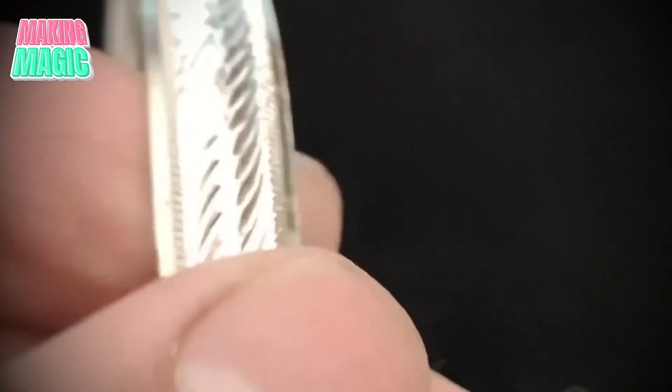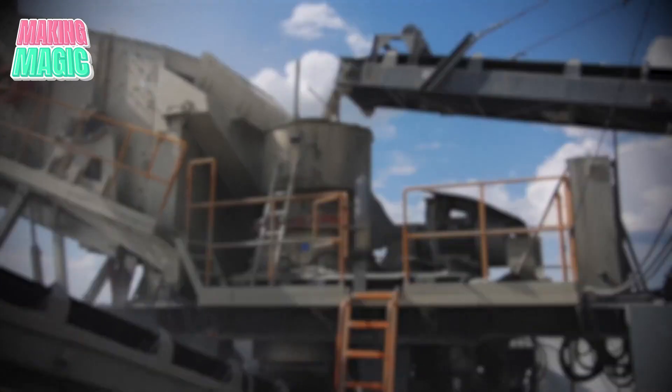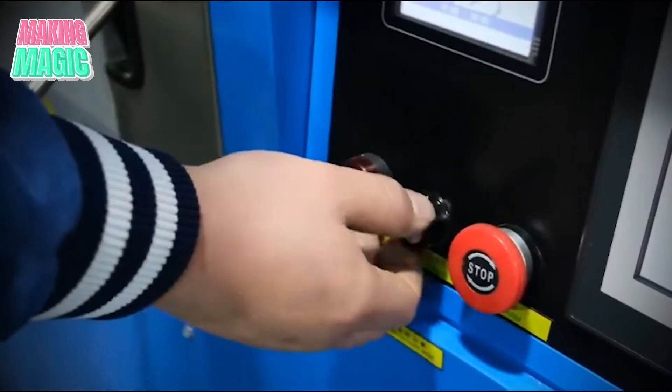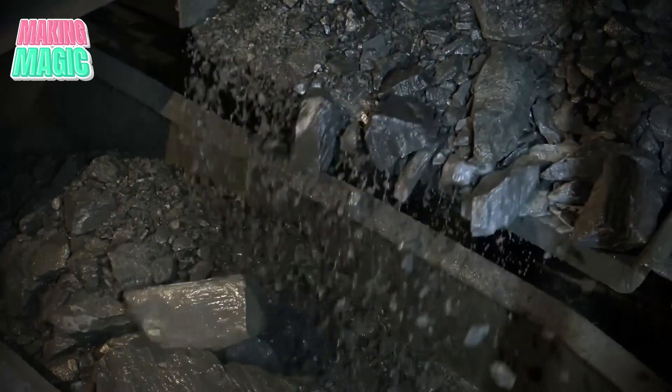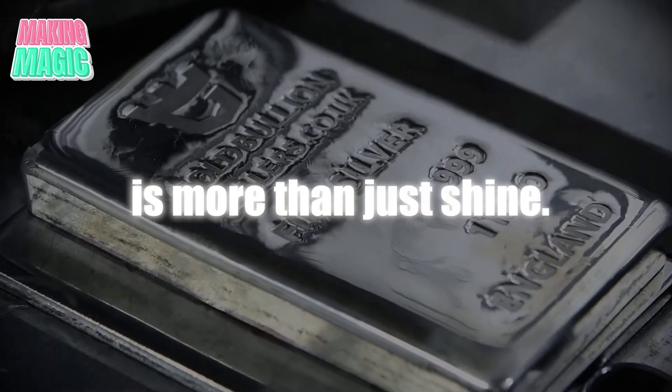You ever think about how that sleek silver bar in your hand starts as raw rock buried deep in the earth? Turning it into a polished bar makes it a complex journey, from mining and refining to that final gleaming shine. Every step adds value and intrigue. Let's break down how silver transforms from rugged origins to the finished asset we know, because this bar's story is more than just shine.